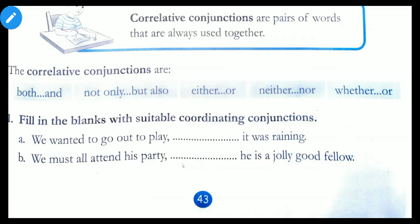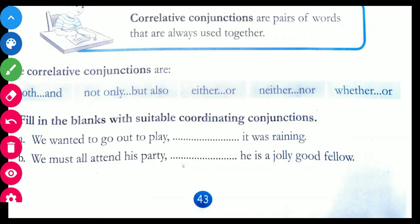What are coordinating conjunctions? The FANBOYS. Now let us start. First sentence: We wanted to go out to play — that — it was raining. So which coordinating conjunction can we use?